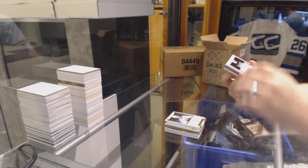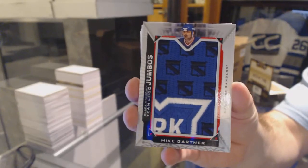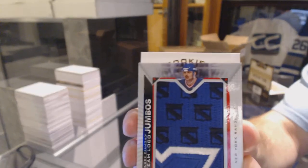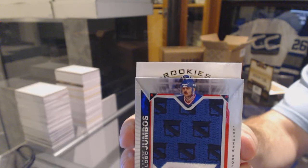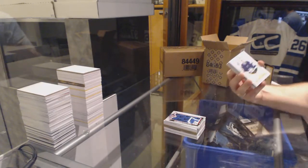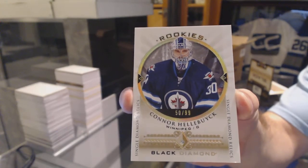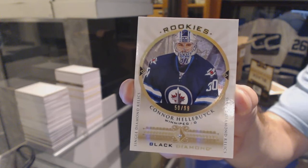For the Rangers, I'm going to see if I can do this quickly. Team Logo Jumbos, Mike Gartner. And diamond — at least number one in the case. It is a rookie. Number to 99, single diamond rookie for the Winnipeg Jets, Connor Hellebuyck.